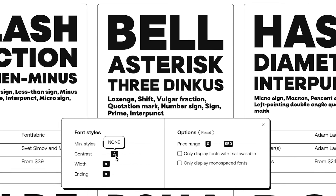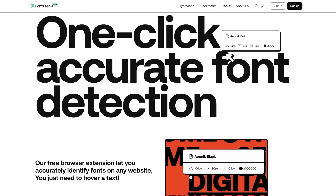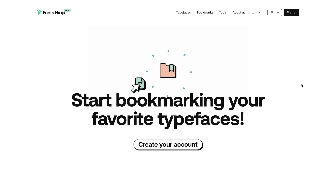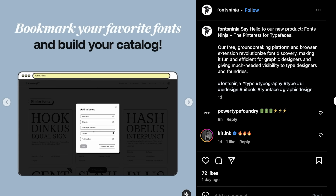Fonts Ninja also offers a free browser extension that lets you identify fonts on any website just by hovering over text. With a free account, you can also bookmark fonts and save them to lists. This is super useful for designers who often spot fonts they like on other websites. The site's simplicity is its strength — sometimes that's all you need. So if you're font-curious like me, definitely check out Fonts Ninja.